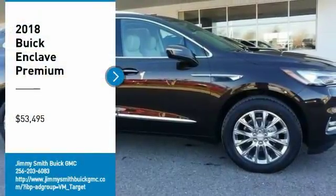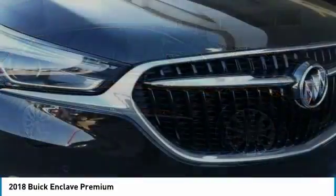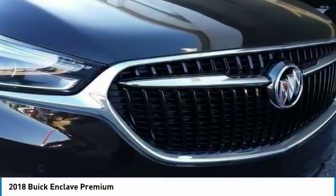Take a ride in the 2018 Enclave. The Enclave offers three rows of seats, standard, with seating for up to eight passengers.